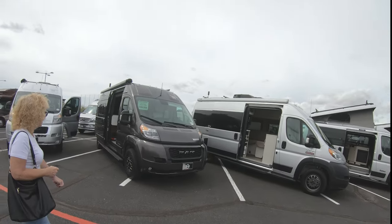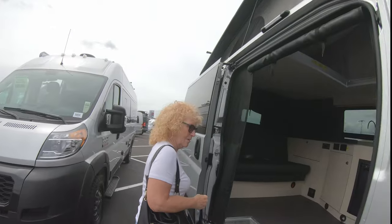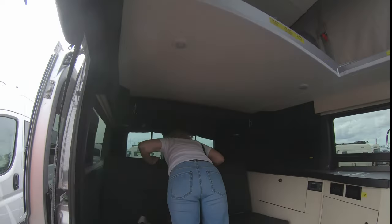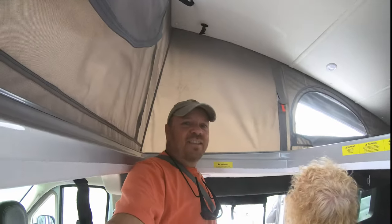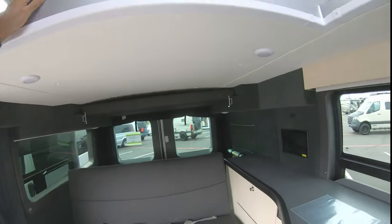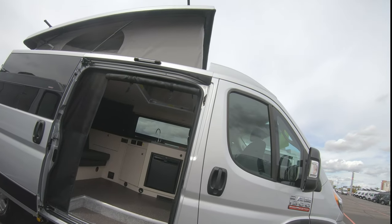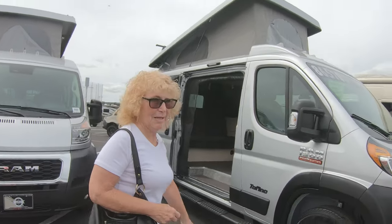These are Winnebago vans on RAM chassis. This one doesn't have a bathroom, and the roof is actually low for Randy - he can barely stand. No bathroom, bedroom up above. Not having a bathroom also affects financing - lenders treat it differently. At $86,000 though, I'd definitely want a bathroom.